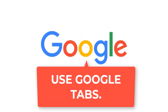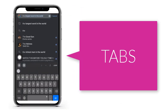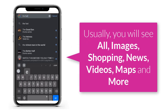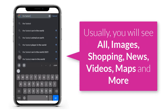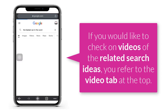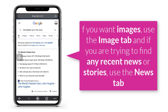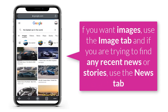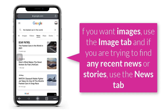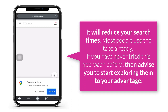The first tip is to use the tabs on Google search to your advantage. At the top of each search you make are several tabs. Usually you will see All, Images, Shopping, News, Videos, Maps, and More. If you would like to check on videos on related search ideas, you refer to the Videos tab at the top. If you want images, use the Images tab, and if you are trying to find recent news or stories, use the News tab. This will reduce the amount of time you spend searching for a particular idea.